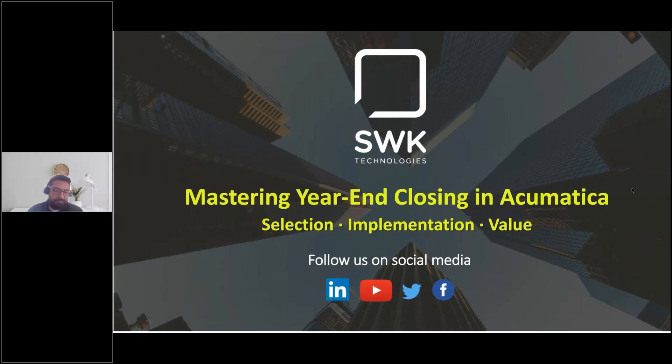Hello, everyone. My name is Courtney Pollack, and I am the Customer Marketing Coordinator for SWK Technologies. I'd like to welcome you to our webinar, Mastering Year-End Closing in Acumatica, presented by Esteban Peralta.